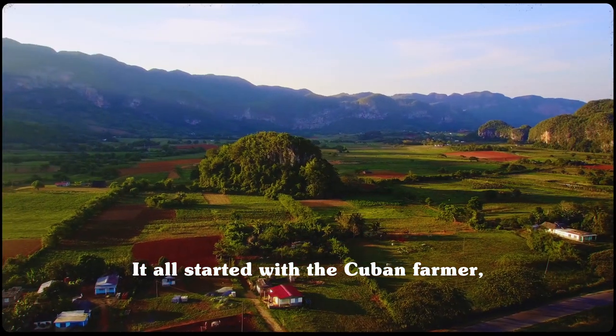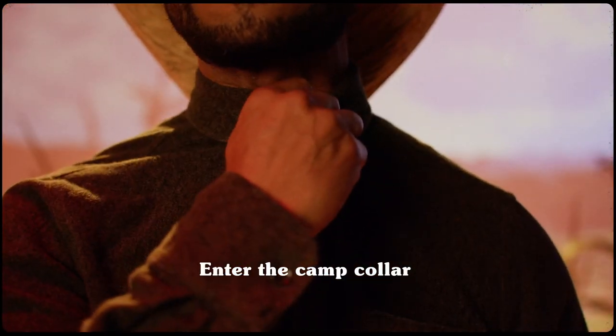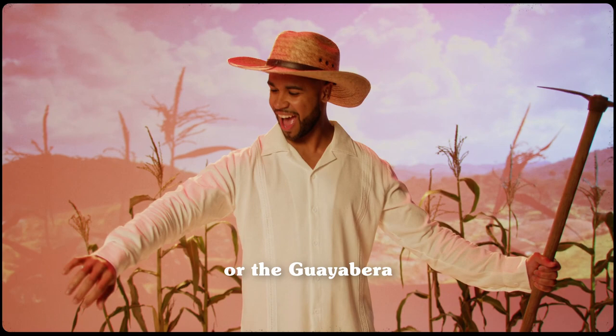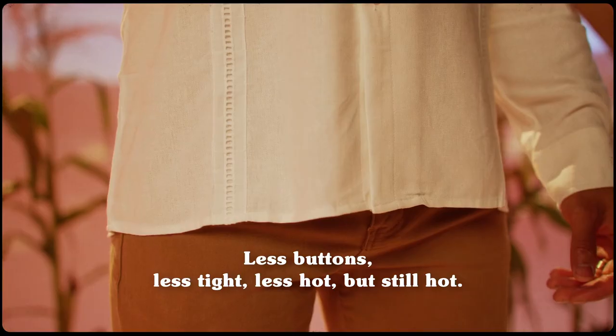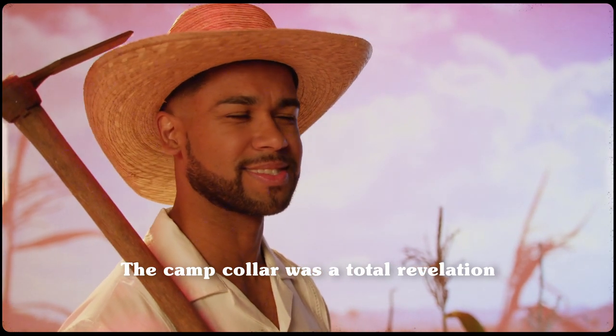It all started with the Cuban farmer. This farmer is hot — and so is this one. Look at his collar. Enter the camp collar, or the guayabera: less buttons, less tight, less hot, but still hot. The camp collar was a total revelation.